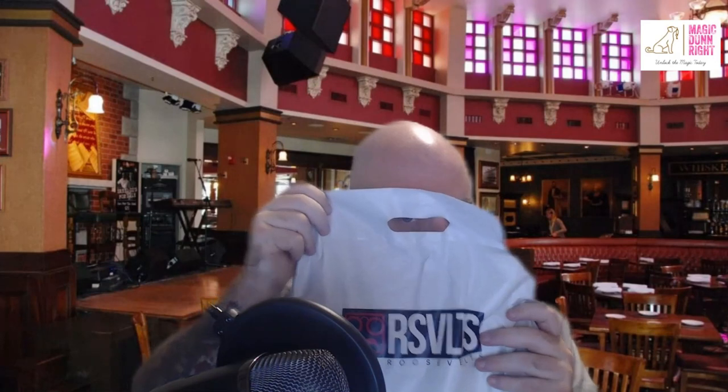Welcome back everybody to Magic Done Right, rocking the girl shirt here. Just checked the mail, want to hop on real quick because my Roosevelt shirts arrived. I have no idea what I ordered — I forgot. I want to do a little unboxing here today. As usual, I'm back in my favorite bar and restaurant at Disney Springs. I asked everybody last video where they thought I was — it was Raglan Road. Nobody said anything, but that's okay, we're back.